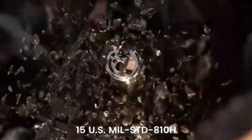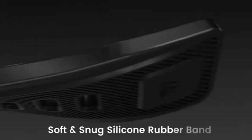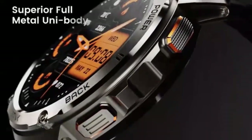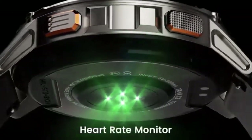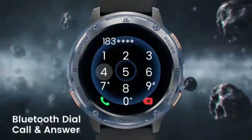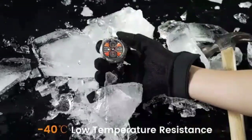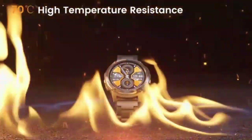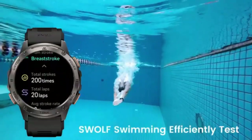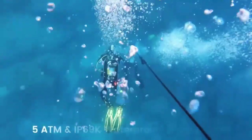The smartwatch for men and women is a stylish, high-performance accessory, perfect for Android, iPhone, and Samsung users. With its 1183 screen, it allows you to answer and make calls, use quick replies, and access the AI voice assistant effortlessly. Its IP68 rating ensures durability, while advanced features like blood oxygen and heart rate tracking make it ideal for fitness enthusiasts. Available in a chic pink, this smartwatch is a must-have for anyone looking to combine functionality with fashion.